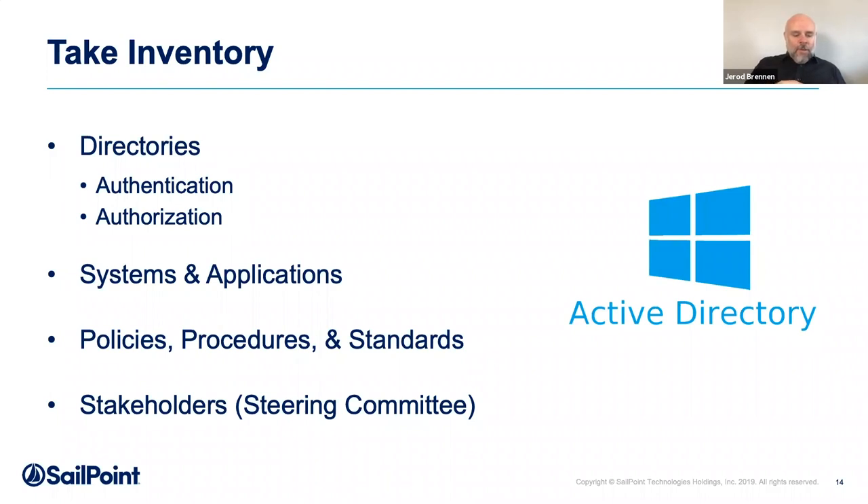Look for the usernames and what they have access to — at a minimum, you need to know what your directories are. Then map the directories to specific systems and applications. Do people log into your line-of-business app through Active Directory, or is it a local user store that only lives within that application? Step back from the technology and look at your policies, procedures, and standards. At some point, somebody wrote things down about how your organization does what it does. Do any of these identity systems deviate from those policies and standards? That's on you to figure out.